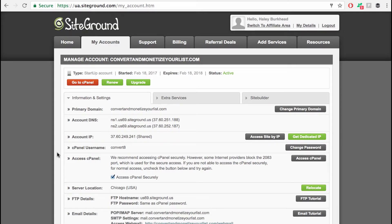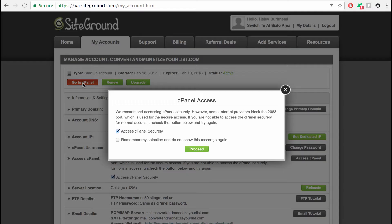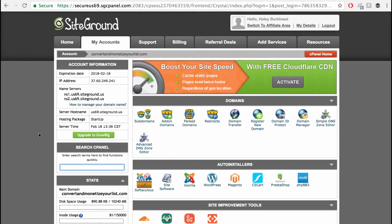We are going to go to siteground.com, log in with your username and password and your account information, and then we're going to go to the My Accounts tab. Once you're here, we are going to click on this red button that says Go to cPanel. Now that we're to this page, this is called the cPanel — you are at the back end access of your cPanel — and we are going to install WordPress on your cPanel.